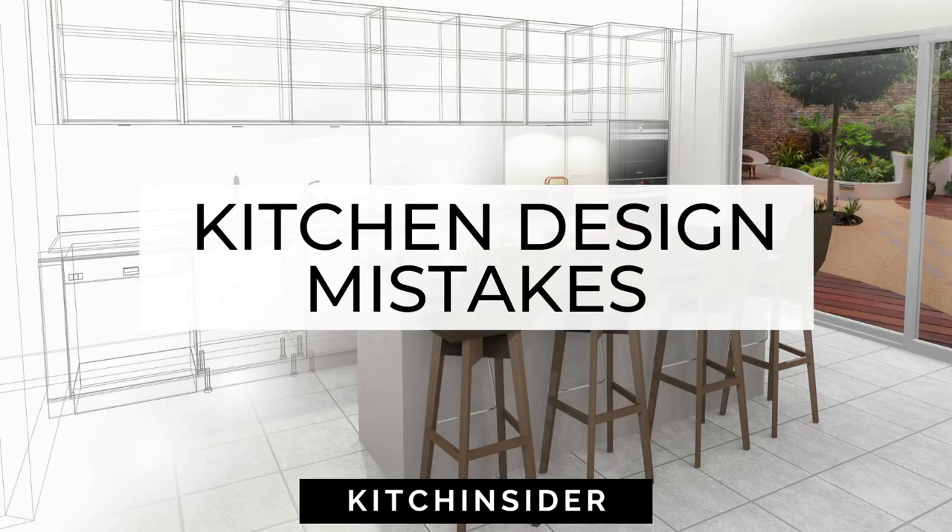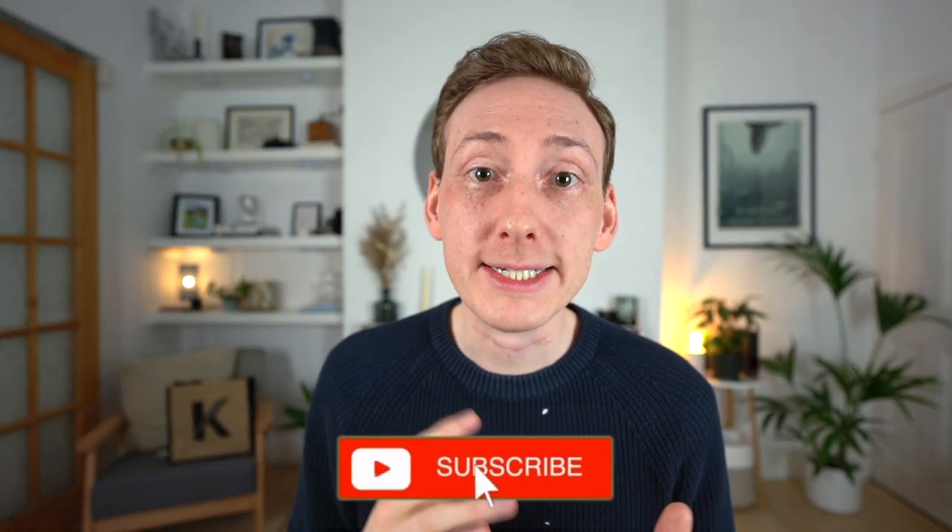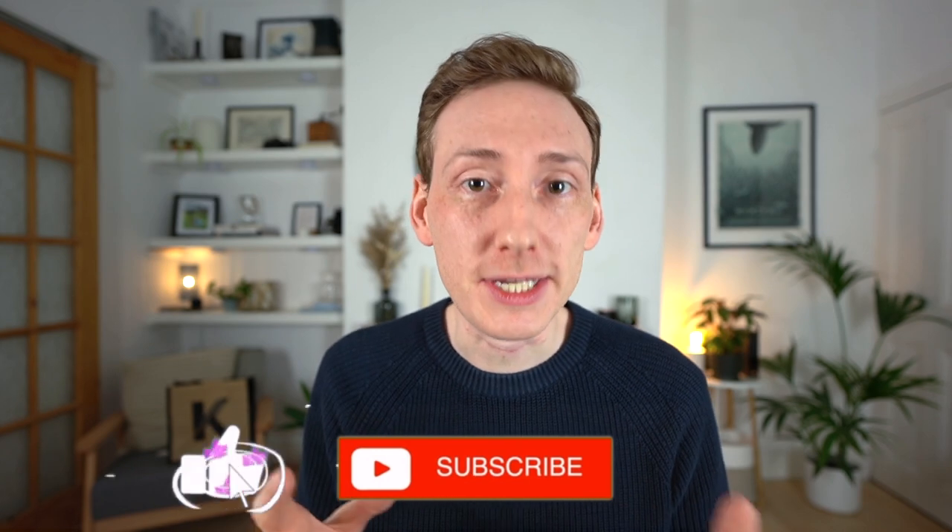Hi, I'm Michael from Kitchen Cider, and welcome to the channel. In this video we're going to be looking at some kitchen design mistakes. I've got 10 design mistakes to cover — a mix of some general and technical mistakes that I've seen over the years.